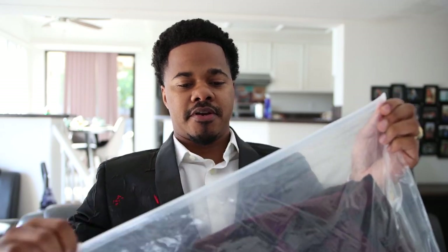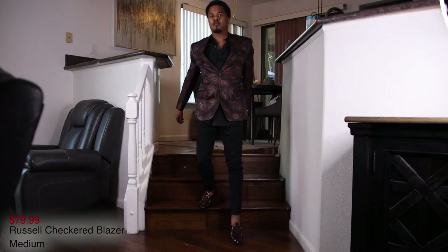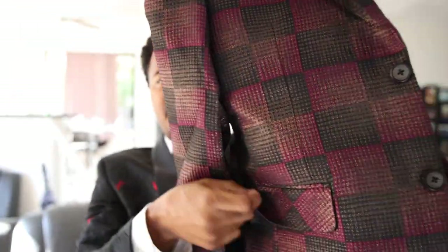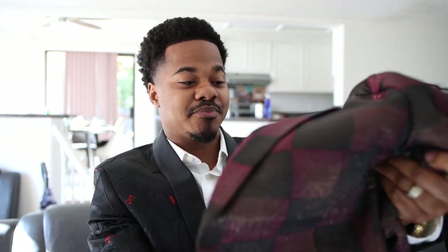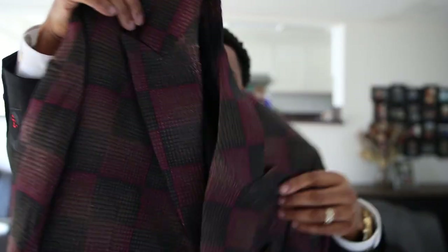This blazer right here is called the Rustle Checkered blazer — this one is probably one of my favorites. It has that burgundy checkered look with gold sprinkles in it, kind of a shimmering gold or bronze vibe. It's got pockets in the front — I'm not sure if they're functional or just sewn shut — and pockets on the inside. This is just a nice blazer, man. I was really looking forward to getting this one in. I'm going to show you guys the on-body look, stay tuned.